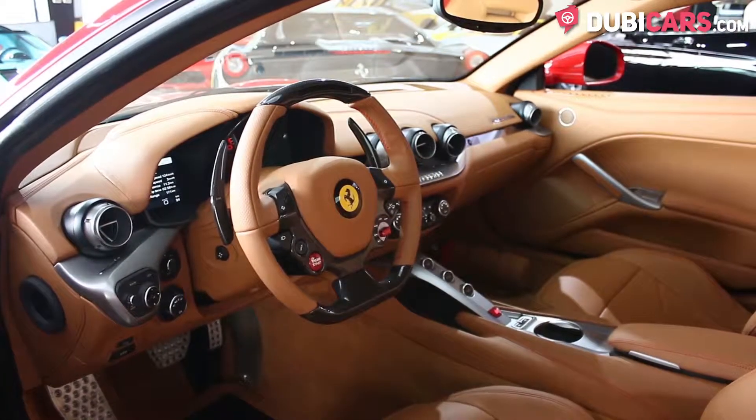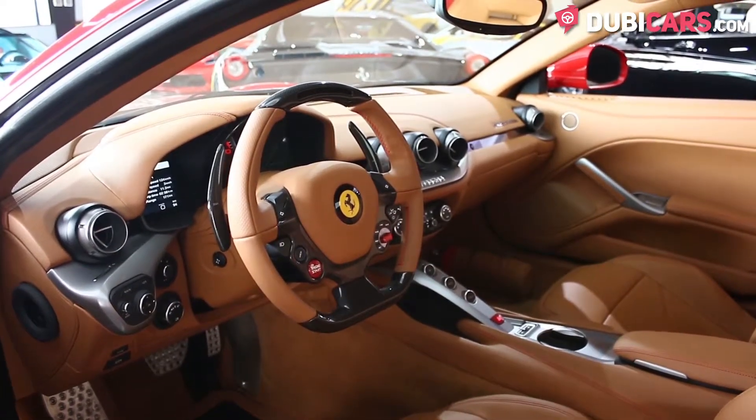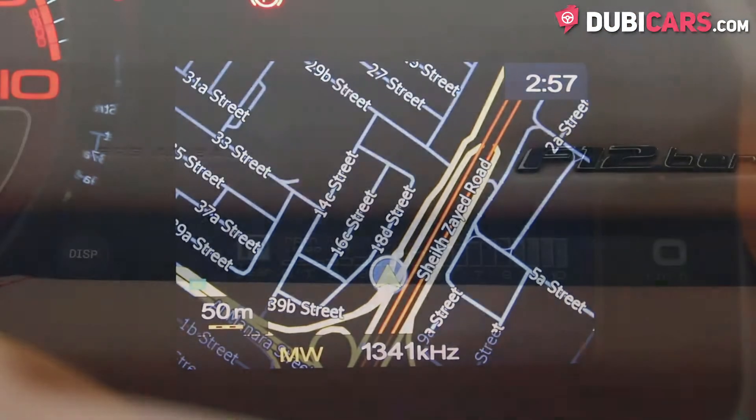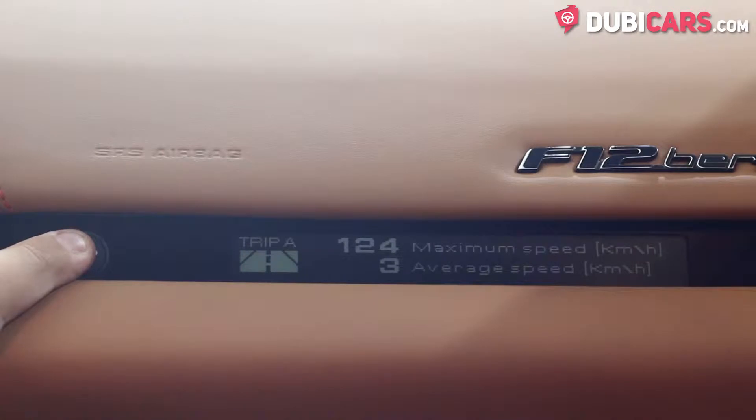Interior features include a 7-speed F1-style automatic transmission, a navigation system, Bluetooth, radio options, and a passenger display unit which shows speed, RPMs and the setup of the car.